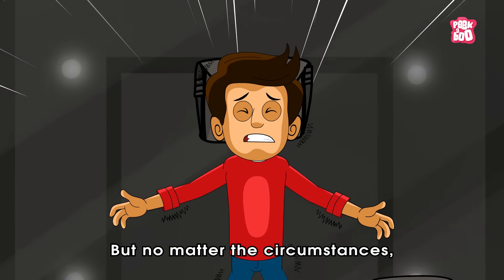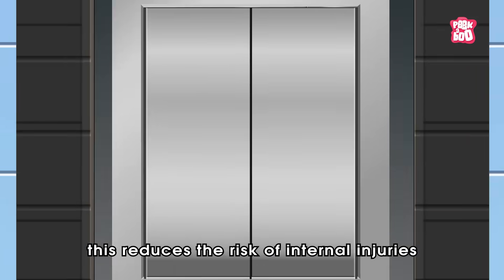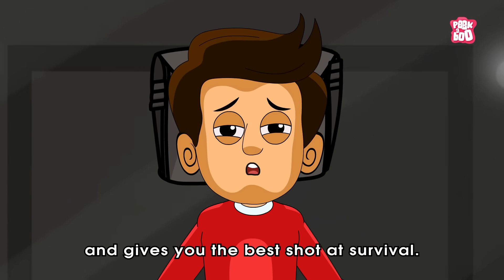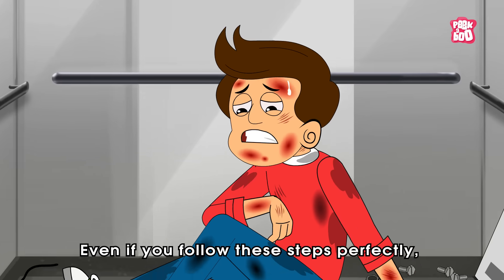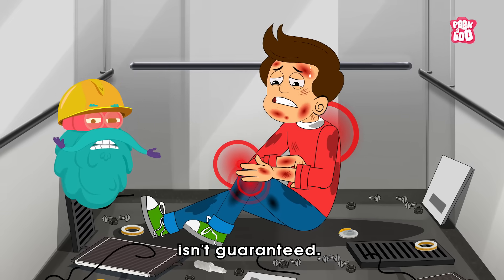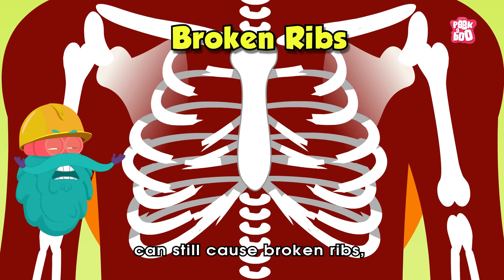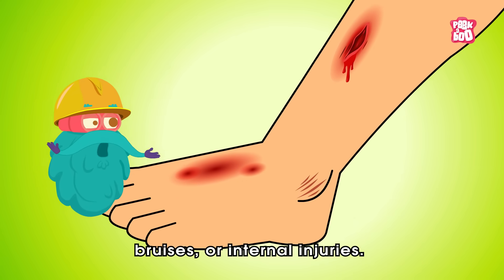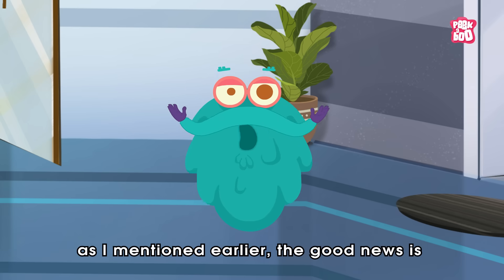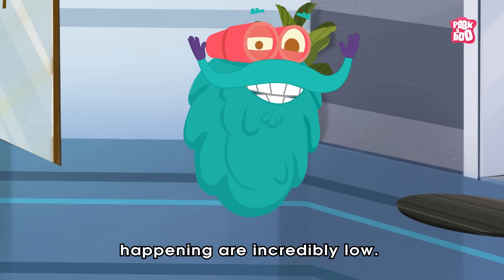But no matter the circumstances, stay as flat as possible. This reduces the risk of internal injuries and gives you the best shot at survival. Even if you follow these steps perfectly, surviving a falling elevator isn't guaranteed. The force of the crash can still cause broken ribs, bruises or internal injuries. However, the good news is that the chances of this happening are incredibly low.